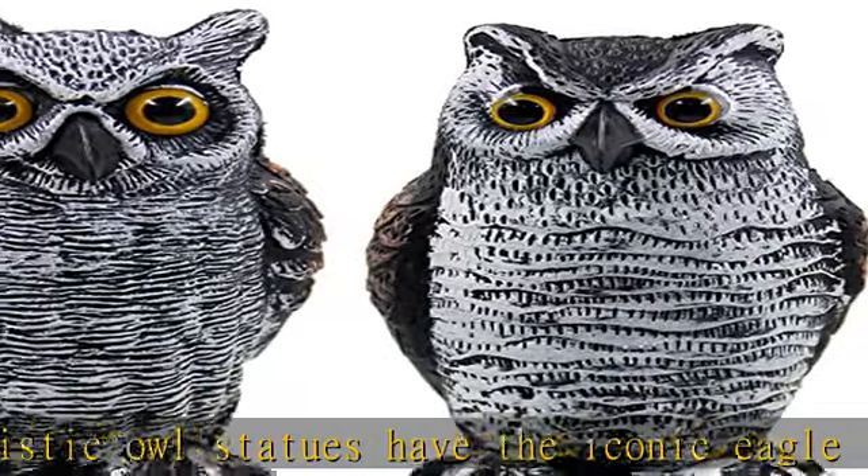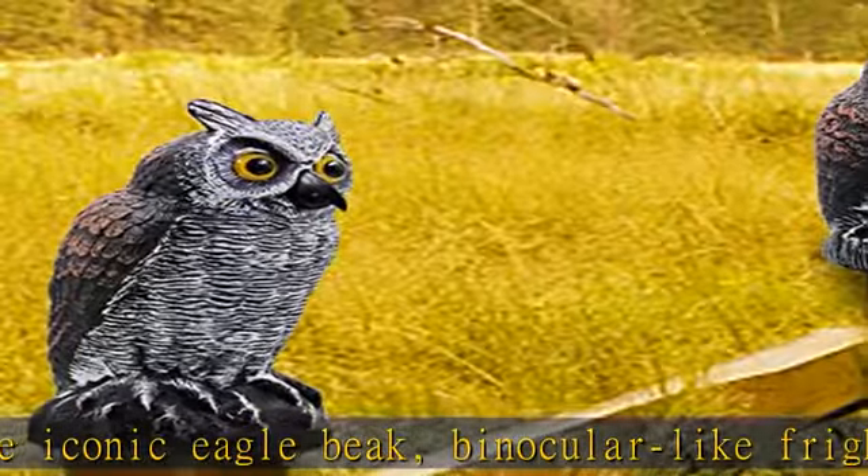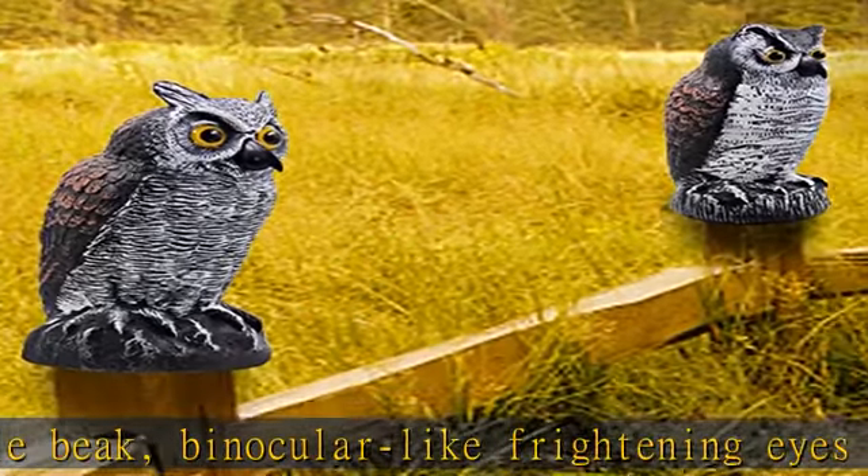With our scarecrow owl, you don't have to worry about pigeons messing up your balcony or squirrels roaming your deck. Check the description to get this product today at the best price.